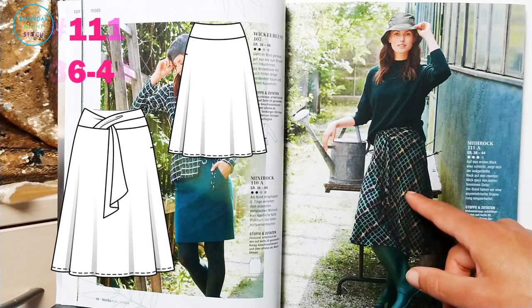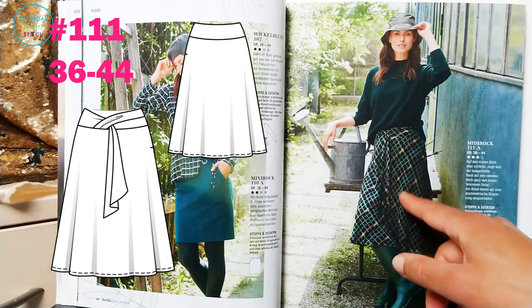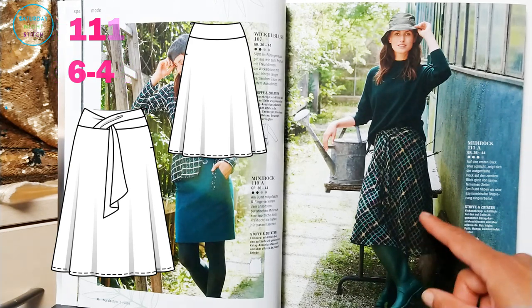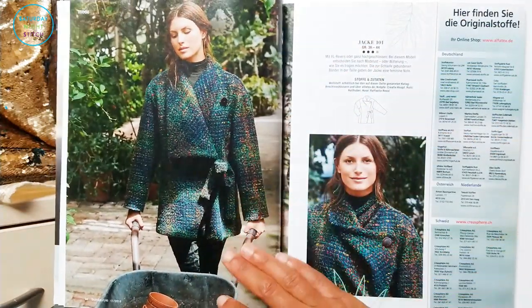Over here we've got a skirt that actually caught my eye. In the last couple of issues Burda Style has done this interesting waist detail that kind of looks like you've tied the skirt around, but you haven't because it's got a zipper on the side. I quite like this — I'd definitely like to try this in a viscose crepe.